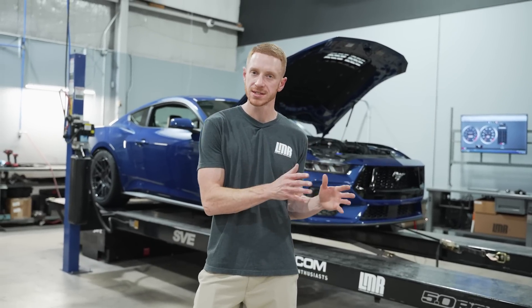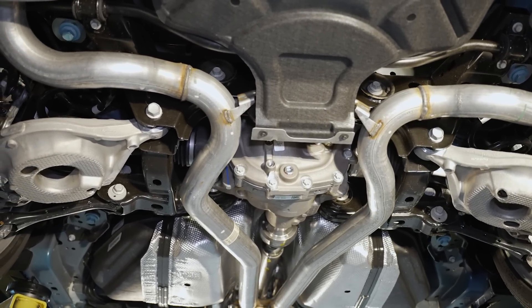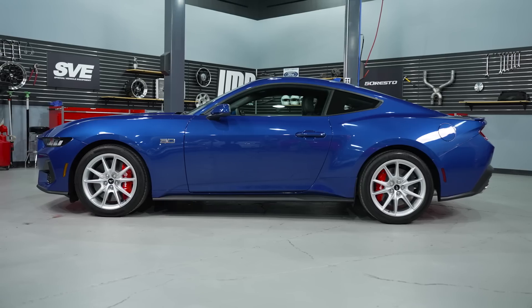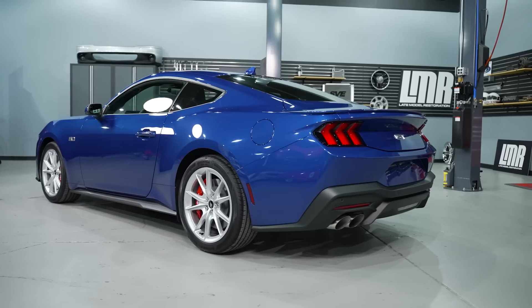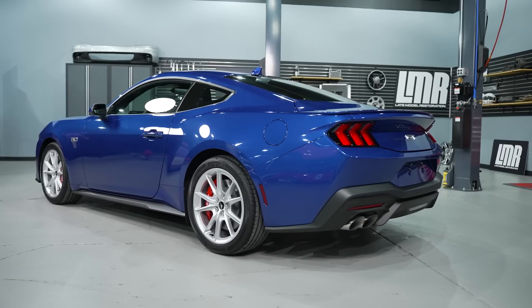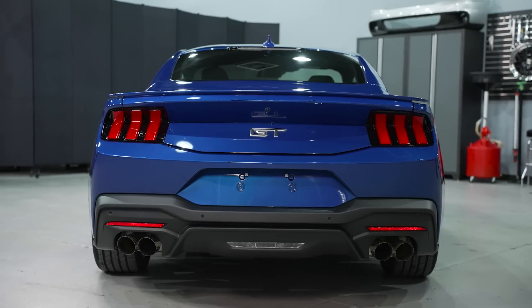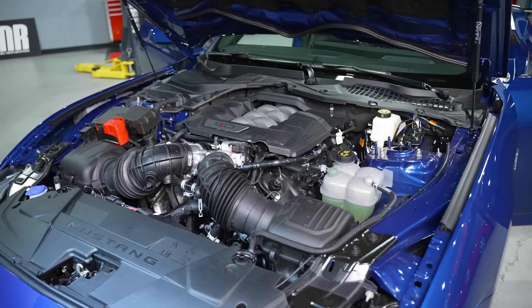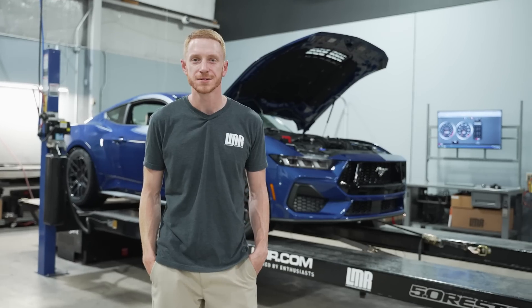Technically seventh gear is the one-to-one ratio, but we won't be able to pull it in seventh gear because this car has a 3.15 rear gear. If we pulled it in seventh gear, we'd hit the speed limiter before utilizing the entire RPM range. So we're going to back it down two gears and pull it in fifth. We may also do a seventh gear pull just to show you the data. Running 93 octane fuel, 10R80, all stock.